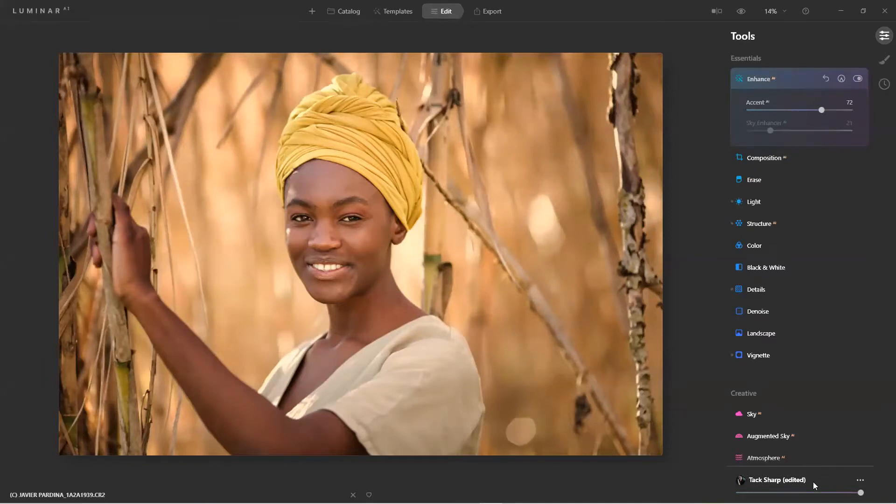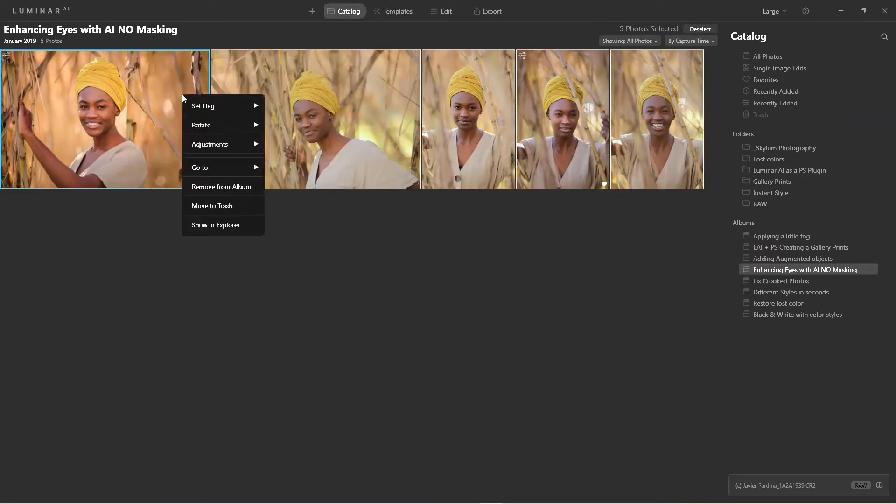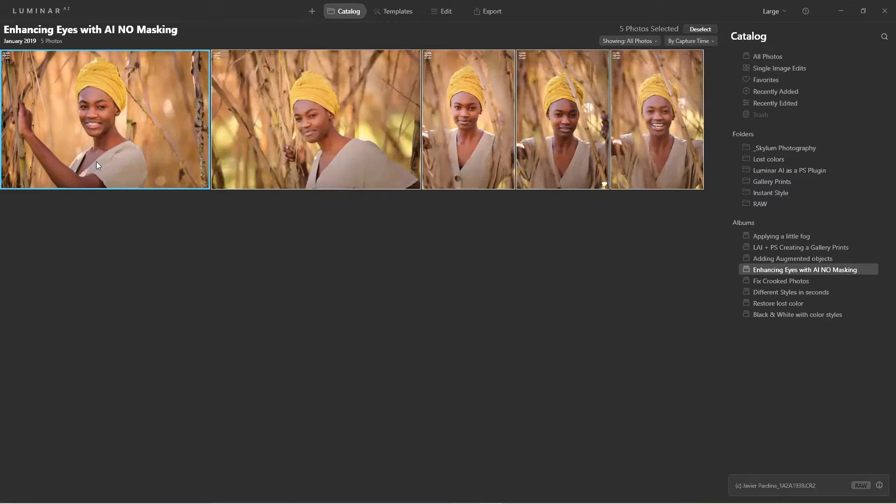Now we could save this as our own template, or — see how this image has the Luminar blue selection around it — I'll use the Shift key to select multiple images, then right-click > Adjustments > Synchronize. That applies the same adjustments all the way across the images. I'm going to Control-Z on this particular image so it keeps a more dramatic look.